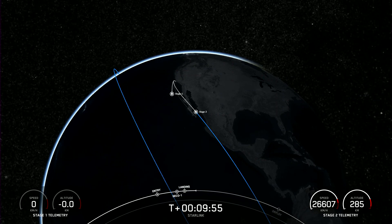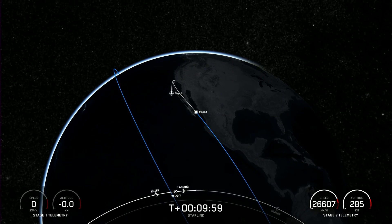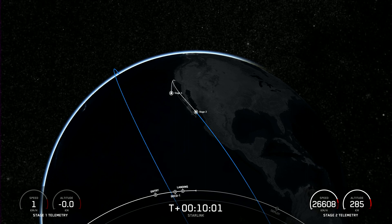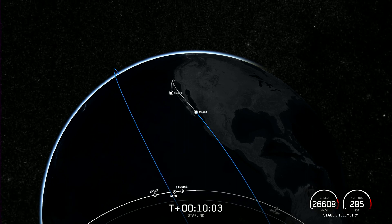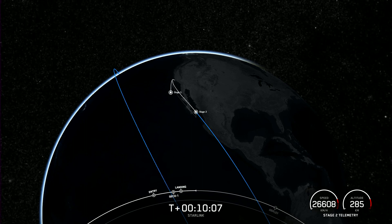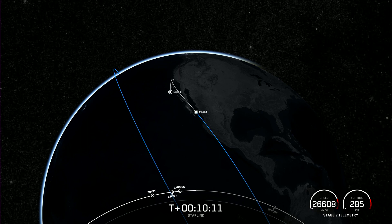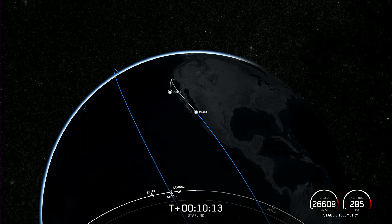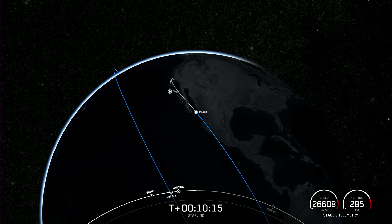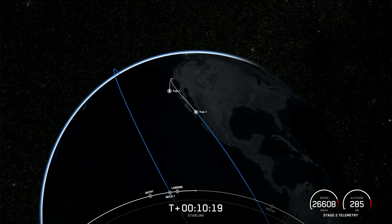Today's landing marks our 215th overall landing of an orbital class rocket, including Falcon 9 and Falcon Heavy missions. With confirmation of second engine cutoff and first stage landing, that wraps up our coverage for now. Due to the lack of ground station coverage at the time of payload deploy, we likely won't be able to confirm until a bit later. If you're interested, check out the SpaceX social media accounts for updates. Thank you so much for watching, and we will see you again soon.